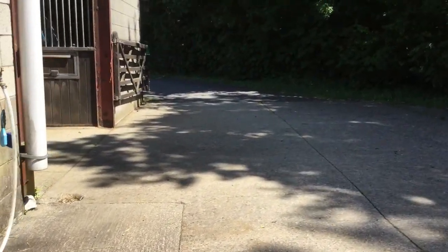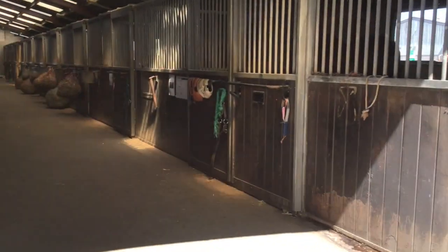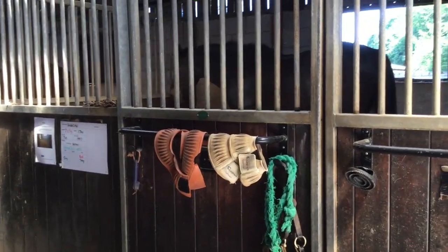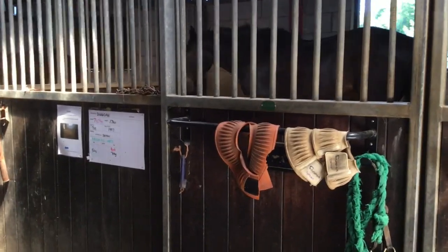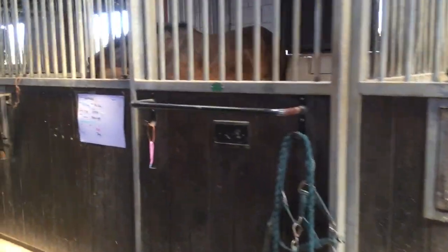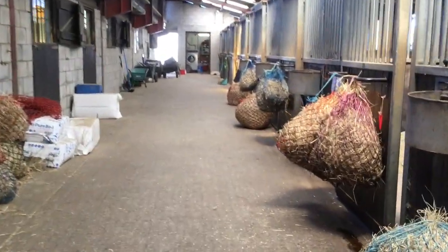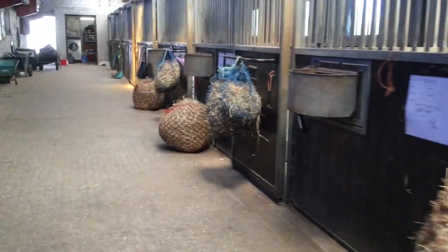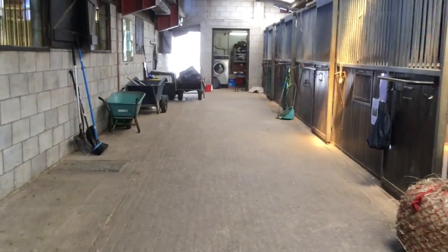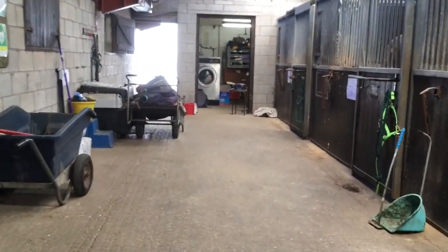The next yard we come to is called Green Yard. We have some horses stabled on here. The first couple of horses we see are just having a bit of a snooze. Duncan lives out at night presently, so he just comes in for a snooze during the day. Noakes as well — he lives out at night. As you can see, we've got some nets prepared for some of the horses, ready for them to come in from the field. It's important we try and keep everything clean and tidy as we work, even though there's no students around at the minute.